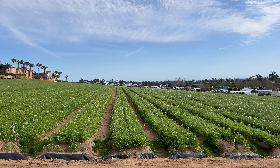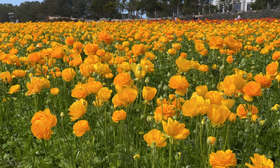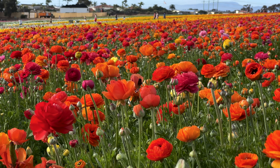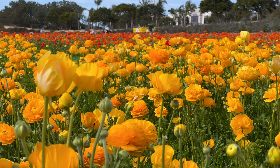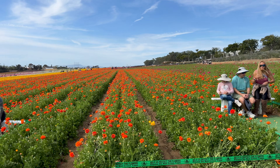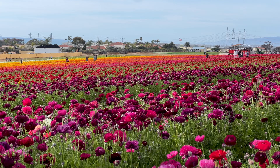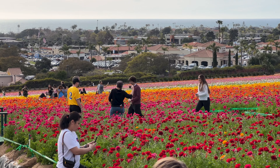We visited early in March, around March 10th, which means at the time we stopped by about 25% of the flowers were in bloom. This was still plenty for us to see and enjoy and take some great pictures. By mid-April, the entire 55-acre flower fields — approximately 80 million bulbs — will be in full bloom. There will genuinely be flowers in bloom for as far as the eye can see, and I really look forward to coming back and seeing that.